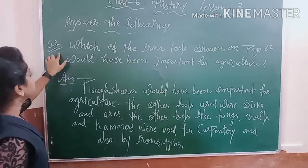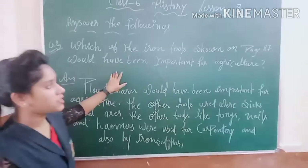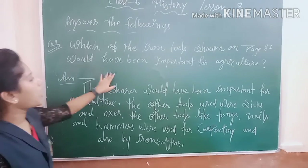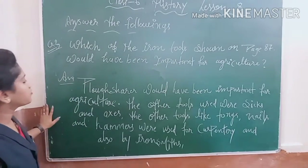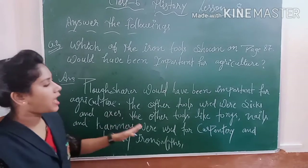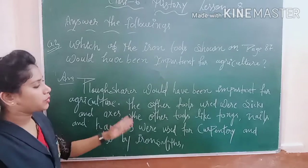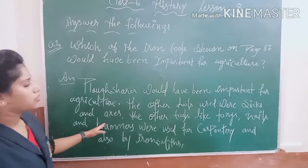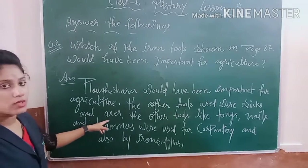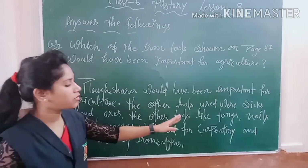Question number 3: which of the iron tools shown on page 87 would have been important for agriculture? The answer is ploughshares would have been important for agriculture. The other tools used were sickles and axes.